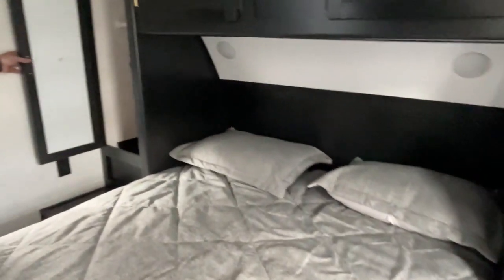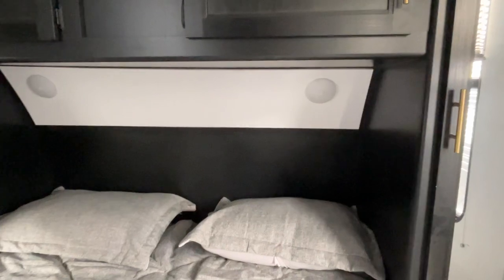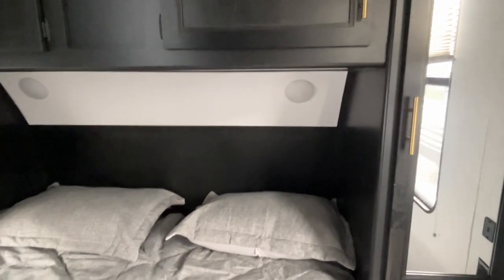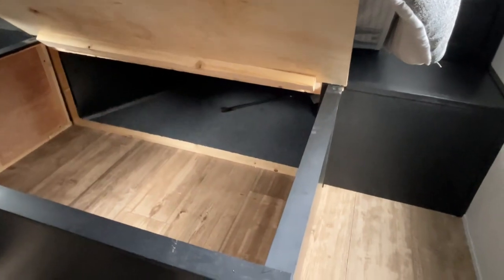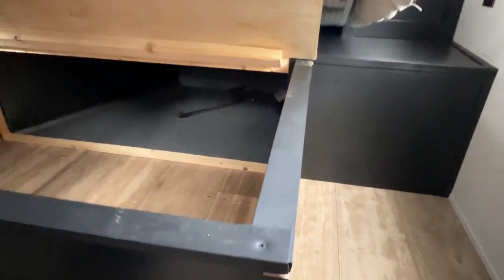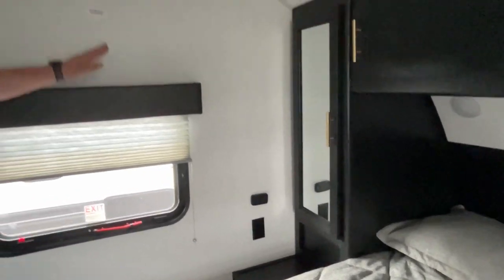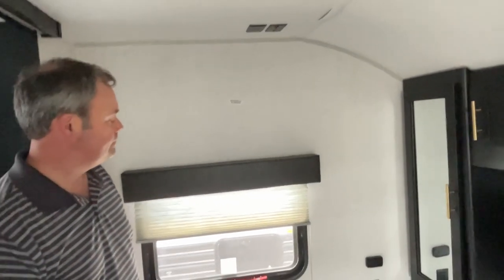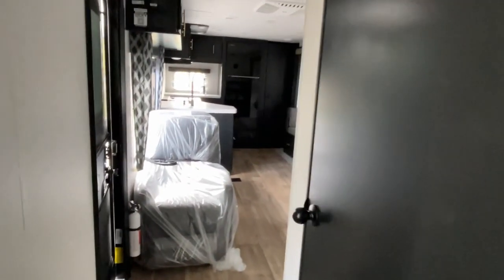Here you're going to have a north-south queen bed with wardrobes on both sides. We apologize for not having the lights on — our battery has died a little bit — but it's nice and bright in here so you'll have plenty of light. Storage underneath is open to the outside, as we showed you earlier. You're going to have power and USB on this side, and on the other side you've got power and a connection for a Bluetooth speaker. If you want to add a TV back here, you can put it right up there and your connections are already wired into place. This is a very nice couple's camper.